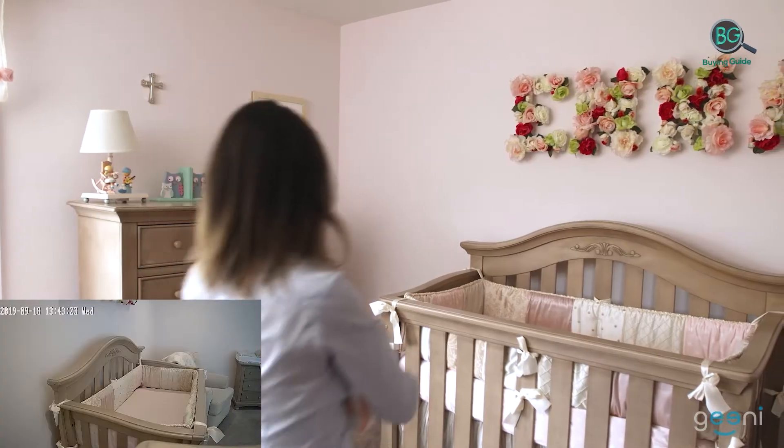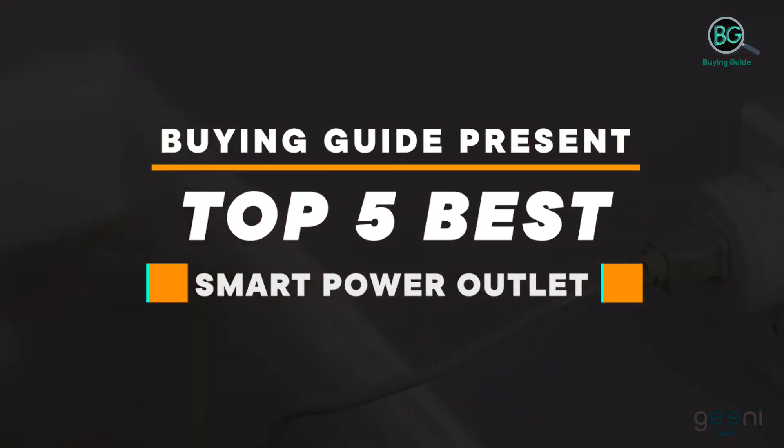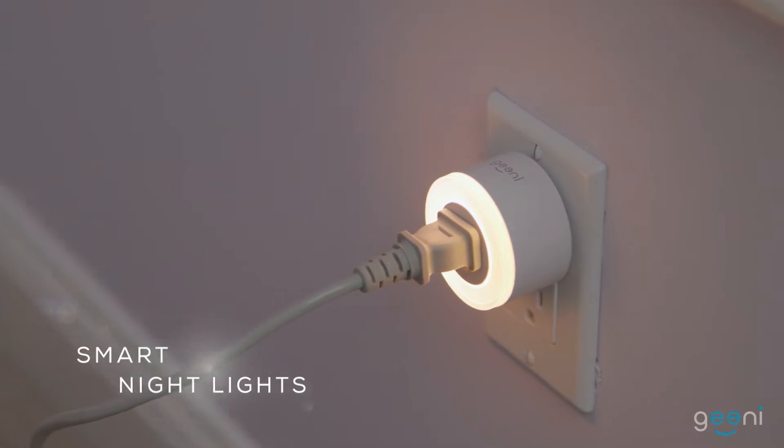Please subscribe to our channel for more updates. Buying Guide presents the top five best smart power outlets. Purchasing the perfect product for your usage is our top most priority. We aim to give away our best guidelines for you, the viewers, so you won't hesitate or get confused while selecting the products from the market. Thanks for staying with us.